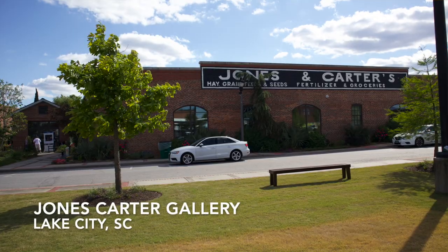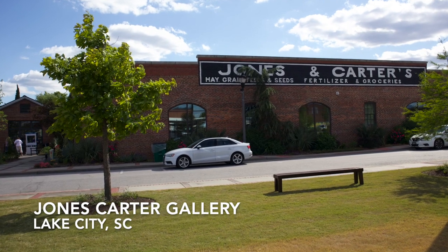Welcome to Jones Carter Gallery. Hi beautiful people, my name is Abra. I'm in Jones Carter Gallery in Lake City, South Carolina during Artfields, which is our annual festival in Lake City, South Carolina to celebrate Southern art. We have 12 Southern states participating in Artfields, and this gallery houses a myriad of artists and their beautiful artwork. Feel free to check it out.